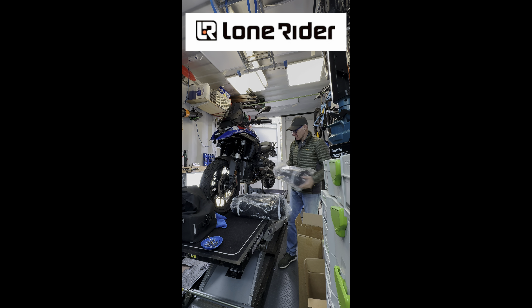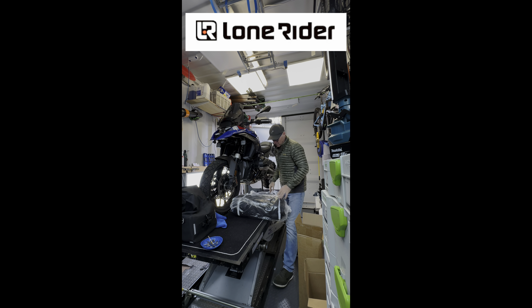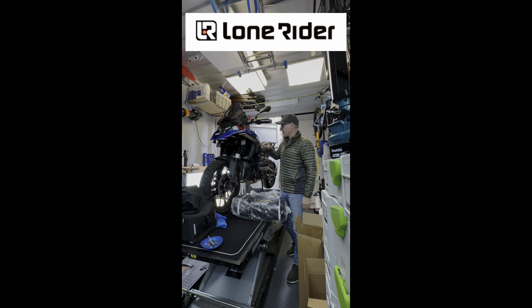The Adventure Tent for Richard, the Moto Tent for me. And I'm wondering whether we can fit two GSs inside the Moto Tent — now there's an idea. Let's see, follow along.